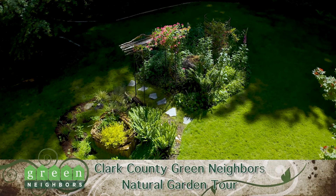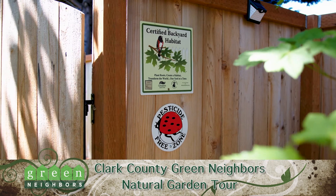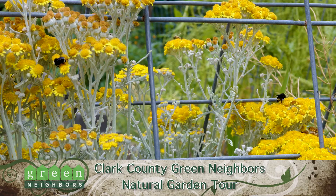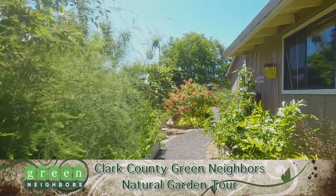These Clark County gardeners volunteered to share about how they've incorporated natural gardening techniques. Their yards are free of synthetic chemicals, promoting the health of humans, waterways, and wildlife. Join us on a tour of some of the most beautiful natural gardens in Clark County.